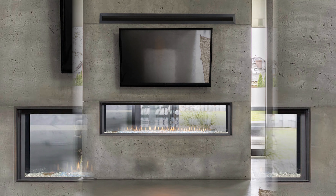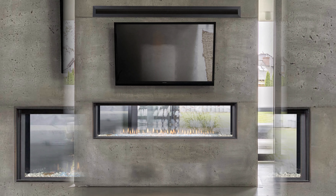The Distinction fireplace is also available in a see-through model, so if you're looking for a great room divider, it's a great option.